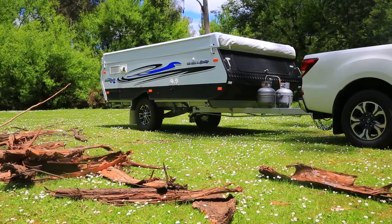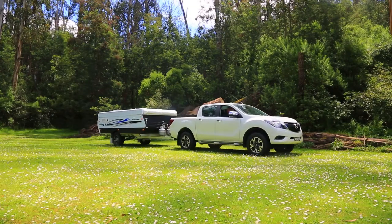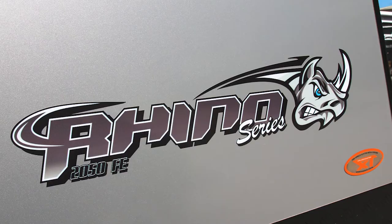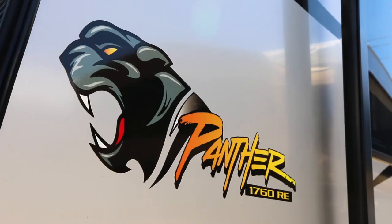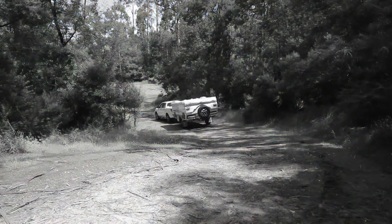Goldstream RV has a reputation for building quality caravans and campers — well-built, well-finished, and that are going to stand up to a bit of punishment. So if you want a Goldstream camper with all the bells and whistles, you're going to go the premium package. Of course, if you want a Goldstream caravan with all the bits and pieces, that's the Rhino package and the Panther package in the Pop Top range.